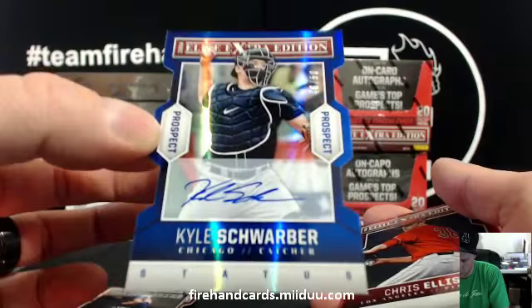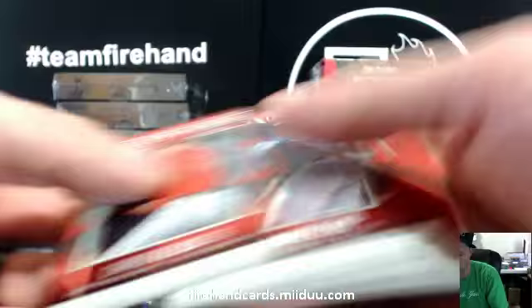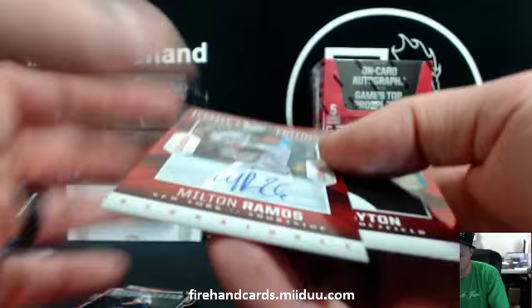Joey G, 23-23. Kyle Schwarber, 48 out of 50. A little tiny ding on the bottom left corner — looks like not a perfect corner, but not bad. Just a little dingy-dingy. And Milton Ramos for the Mets, $5.99.